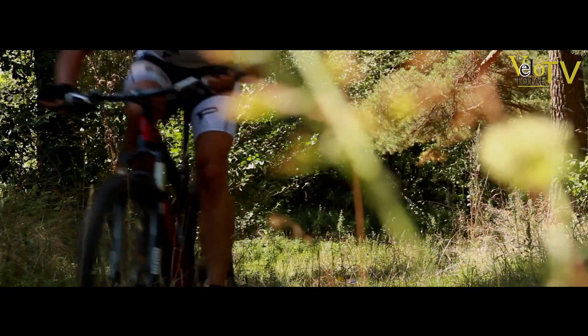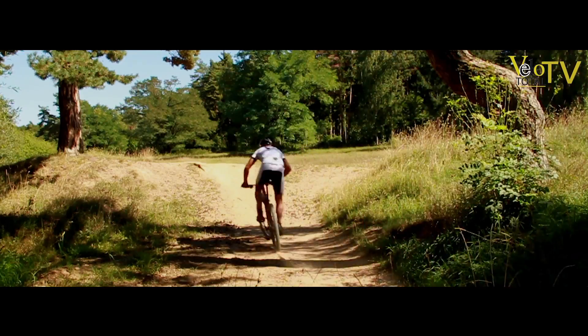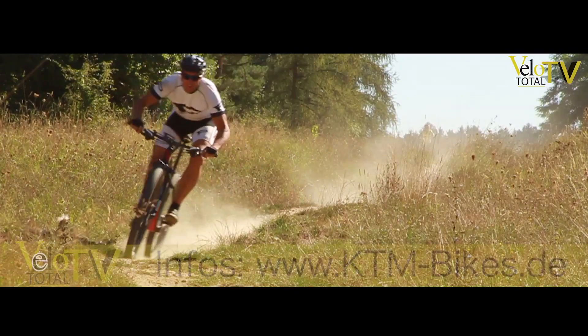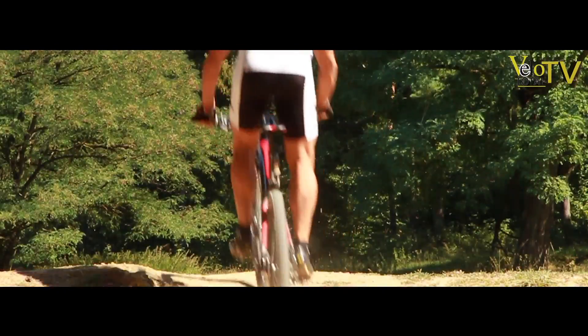Von diesem muss man nie die Hände nehmen, denn die Gabel wird per Fernbedienung blockiert. In vier Versionen bietet KTM das Myroon. Als Elite-Version kostet es 2.799 Euro. Jahrelanger Fahrspaß ist sicher.